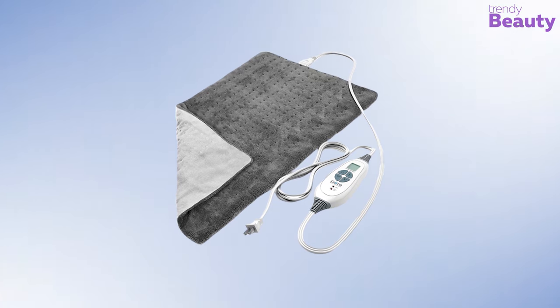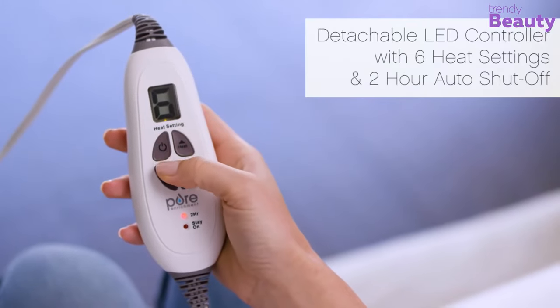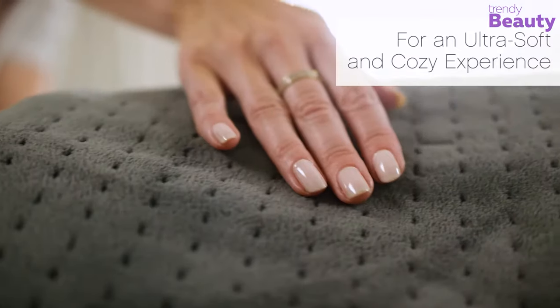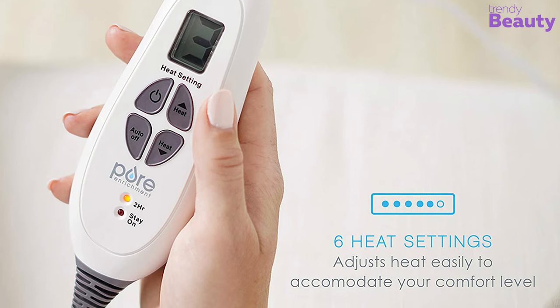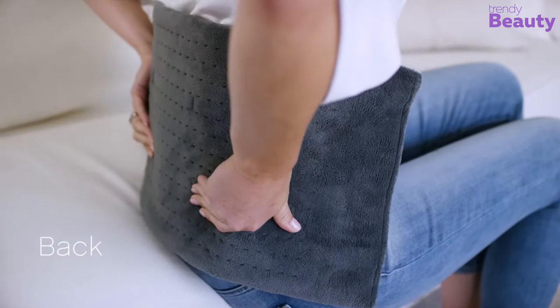If you're looking for a feature-oriented heating pad, the Pure Enrichment PureRelief Extra Large Heating Pad is really good for you. It comes with different settings so you can choose according to your needs. It's made with a luxurious micro-plush material that is very comfortable and durable, and it has a digital LCD controller for adjusting heat easily with six temperature settings. It also has a moist heat option which helps your muscles improve tension relief.